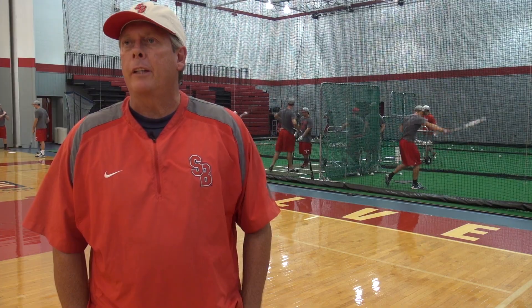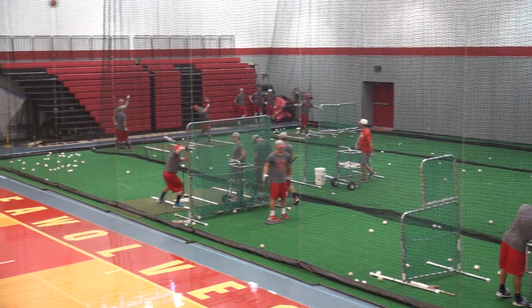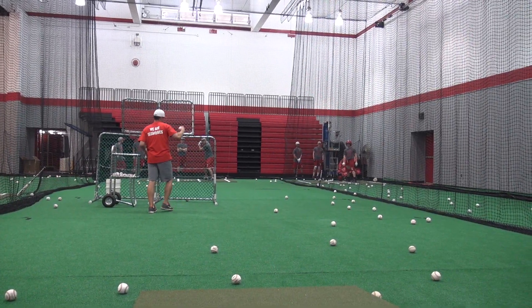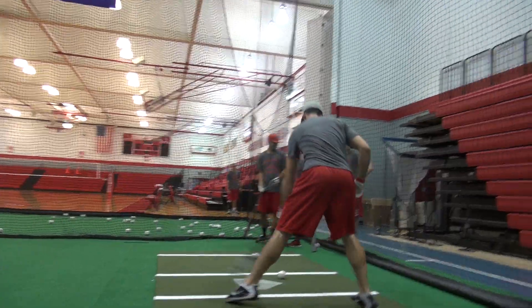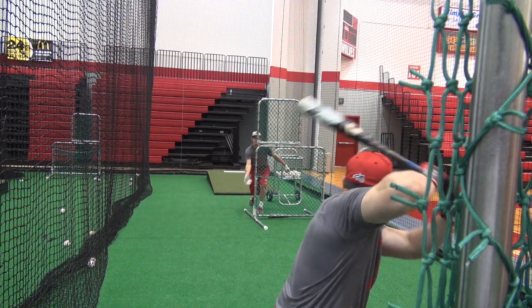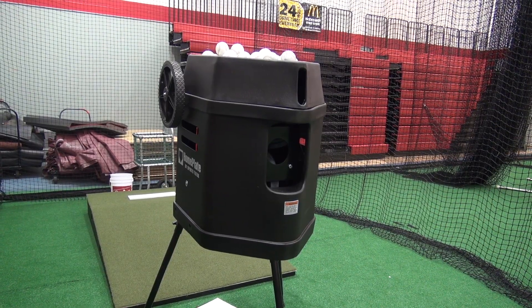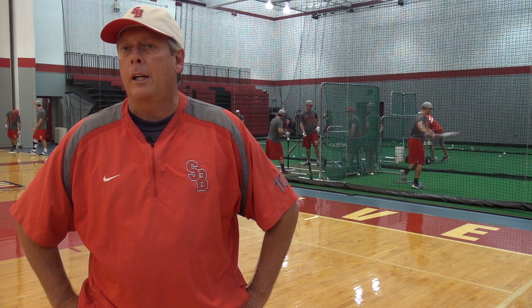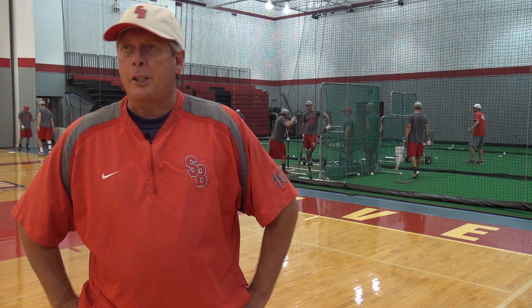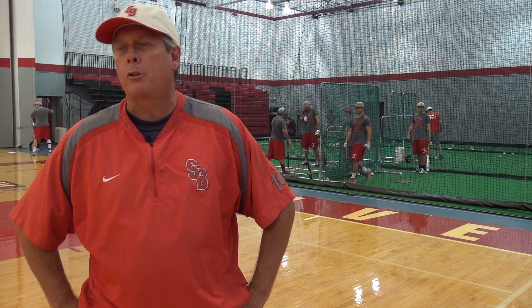The square footage is really significant. The netting is 25 feet high, so being able to see ball flight is very important, and we'll be able to do that. It's over 50 feet wide and over 80 feet long. We have three dividing tunnels that allow for four full-length tunnels, and you can divide it in half again for eight station work. We have a state-of-the-art pitching machine, and the biggest thing is the accessibility — our players now have 24/7 accessibility to hit, and that's huge for them and huge for us.